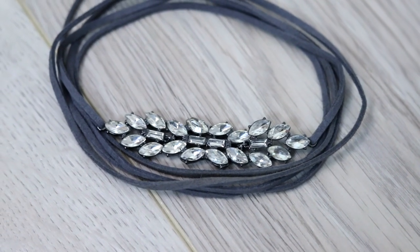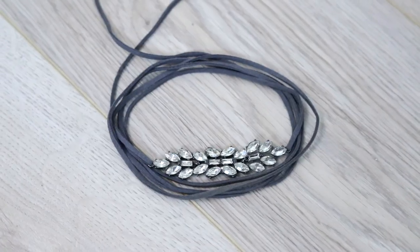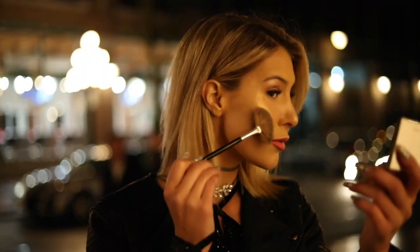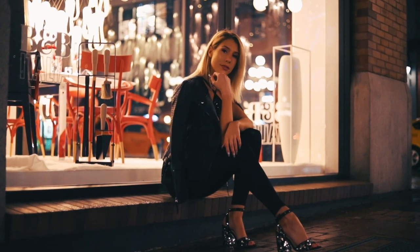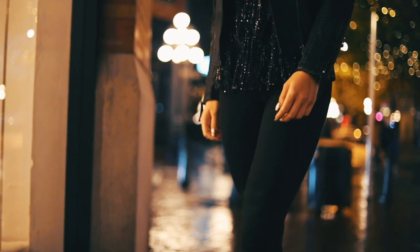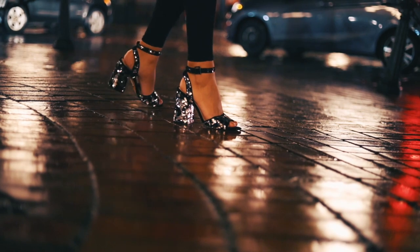I thought this outfit needed some bling, so I added a beautiful crystal tie-up choker, also from Topshop. I'm finishing off this look with the Jouer Powder Highlighter in Skinny Dip, because you can never have enough highlighter, and it really adds to the glam aspects of this look. For the last outfit, I wanted something sleek that could be worn to a bunch of different events — an all-black outfit is definitely versatile, but the sequin top and jewel necklace give it that New Year's Eve glam.